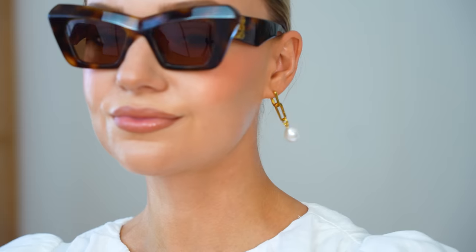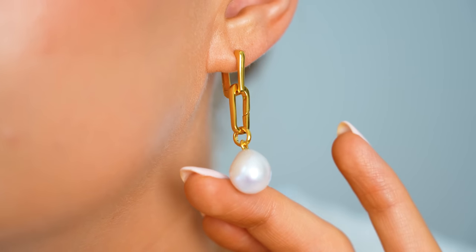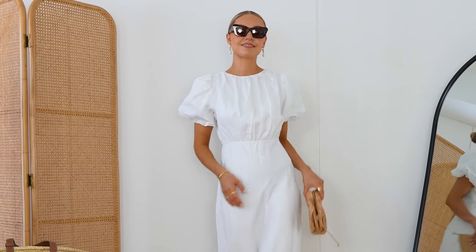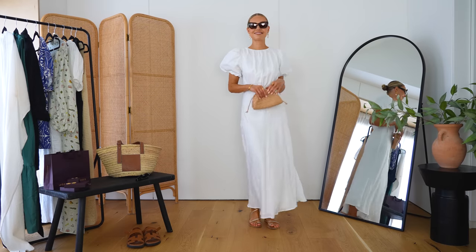The beauty of these earrings is you can actually remove the pearl and remove one of the links, or buy them separately. You don't have to buy it with the pearl. I love that you can customize them however you want, and a lot of people do the asymmetric look too. Another great reason to take these on holiday is that you can make them work for evening with the pearl, or remove it and play around with the look depending on the occasion — really flexible pieces.